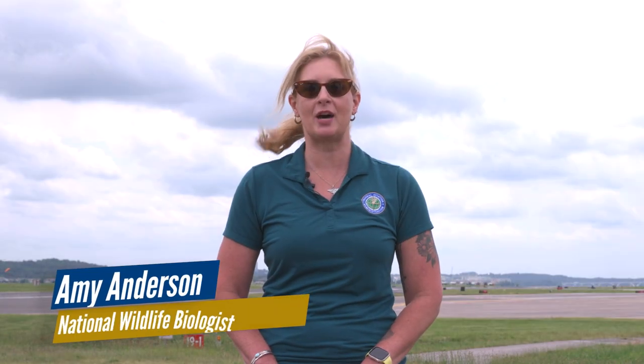Welcome to the 2022 Wildlife Hazard Management and Strike Reporting Update, part of the FAA Airports video series. At the end of this video, we hope that you understand how the FAA reduces the hazard of wildlife strikes at airports through strike reporting and effective wildlife hazard management plans.